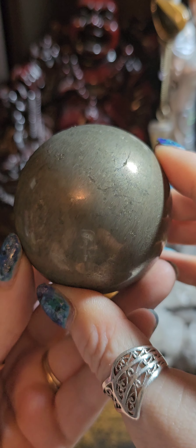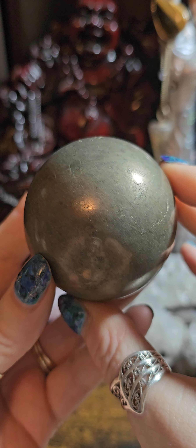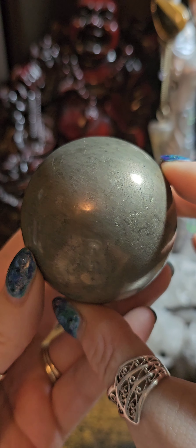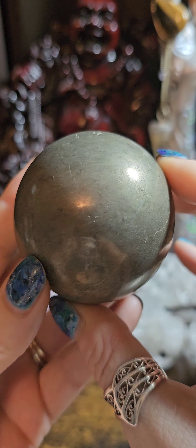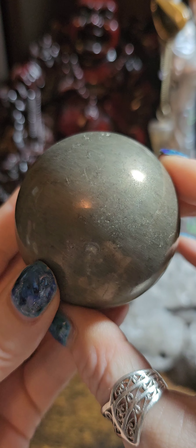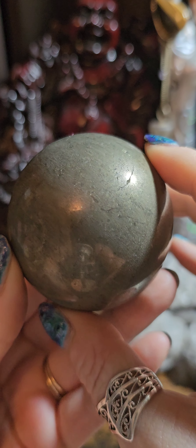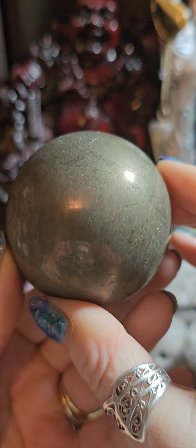First up today, we have this pyrite sphere. Pyrite is known as fool's gold, so it can be quite misleading in colour. It's a heavy crystal and it is known for banishing negativity and protection from environmental pollution. This sphere was £25 and today it is down to just £19.